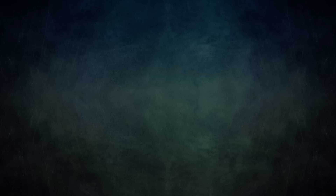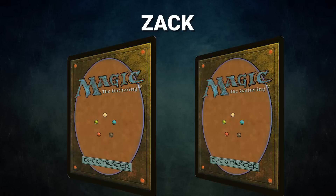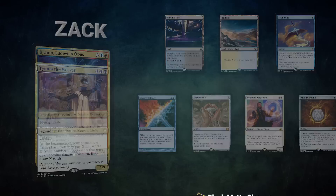A big thanks to Card Conduit for sponsoring today's video. Now let's showcase our fighters this evening. First we have Zach piloting the partner pair of Tymna the Weaver and Kraum, Ludevic's Opus. This deck, known as Blue Farm, is a mid-range Ad Nauseam deck that utilizes its two commanders to grind out value and close out the game with Thassa's Oracle.